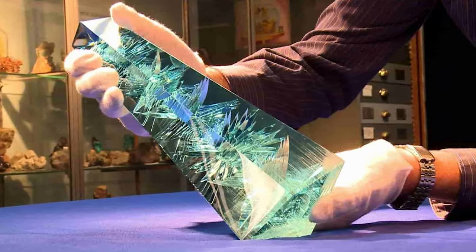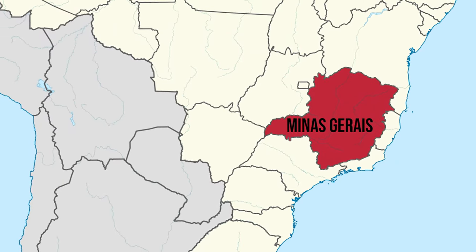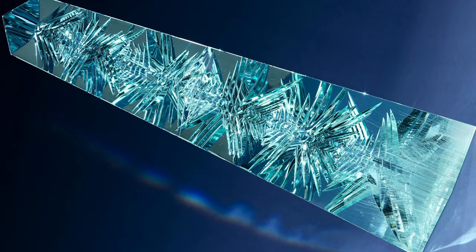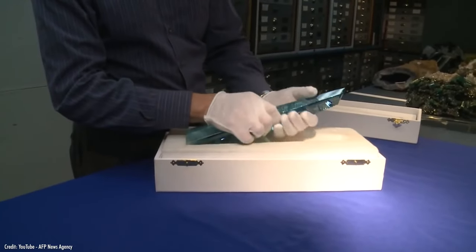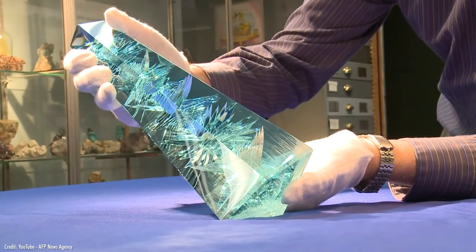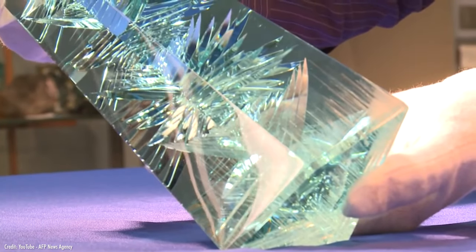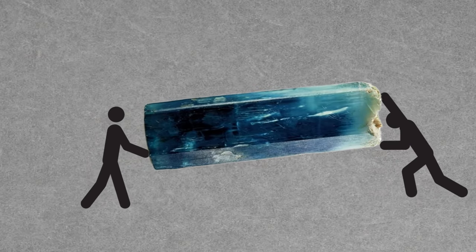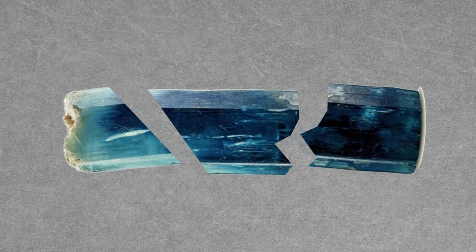Let's start with the Dom Pedro Aquamarine. It was cut from an enormous aquamarine crystal found in the Minas Gerais region of Brazil, and it's probably one of the few gems in the world that can share a room with the Hope Diamond. The stone was found in the late 1980s — quite large in its original state, measuring three feet long and weighing nearly 100 pounds. Unfortunately, it was dropped by the prospectors who found it, and it broke into three pieces.